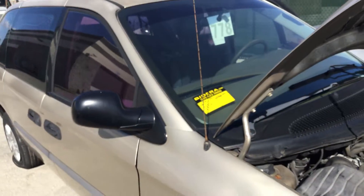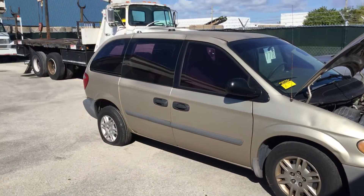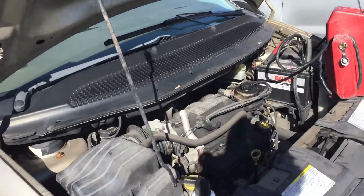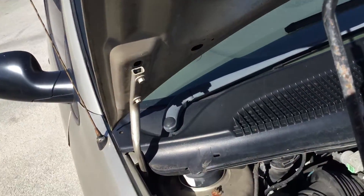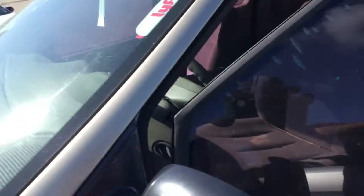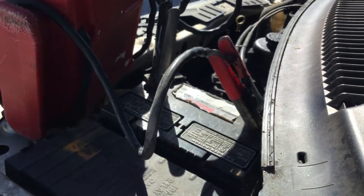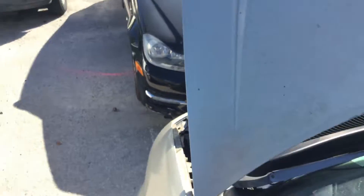Lot number 103 is a 2007 Dodge Caravan. This one looks rough — tires look dry rotted. It appears to have a bad fuel pump; it turns over but does not start. I sprayed it with starting fluid and it started right up, but it shuts off very fast, so it may have a bad fuel pump. I'm going to go ahead and demonstrate so you can hear it — starting fluid is all I'm getting out of it.